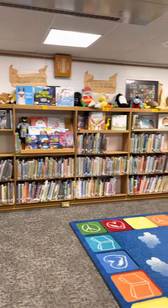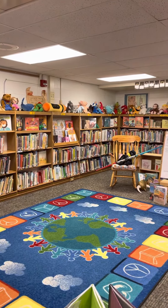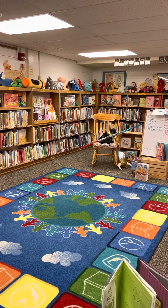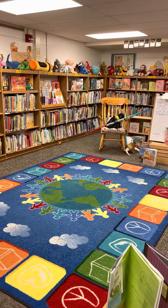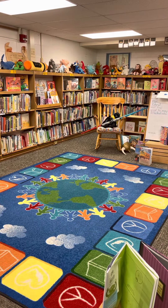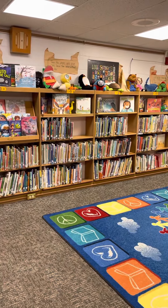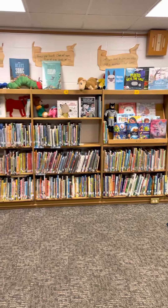I want to take you on a little tour this week. What you are seeing right now is where, if we were all in school and all able to come to the library, we would share a story on the rug, and I would sit in the rocking chair. I bet other elementary buildings do the same thing. That's the picture book section of the library — that's where we keep the stories.